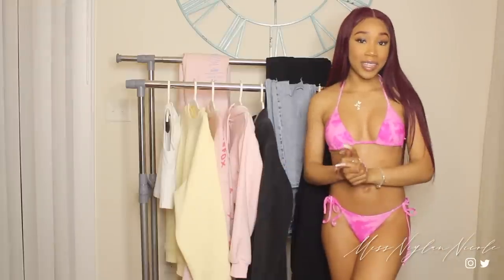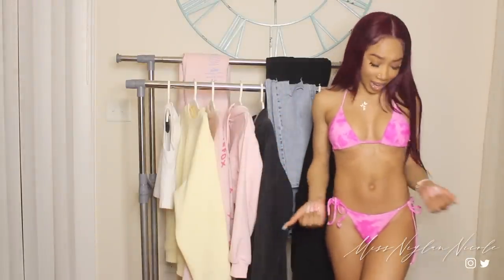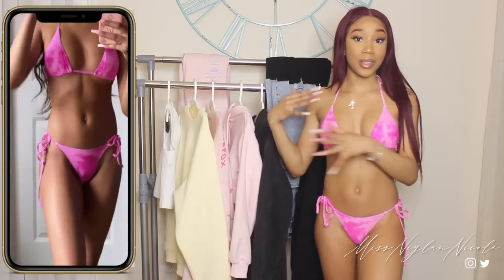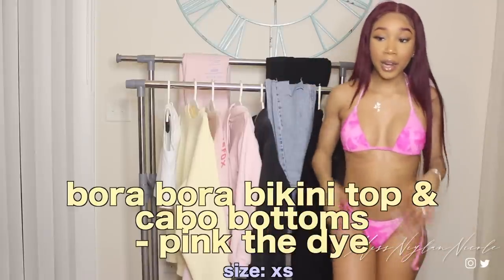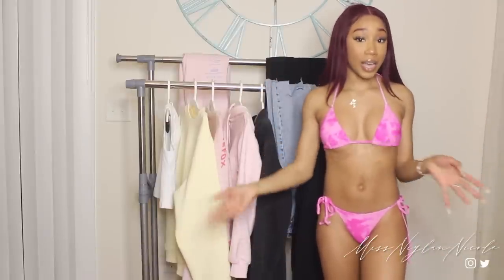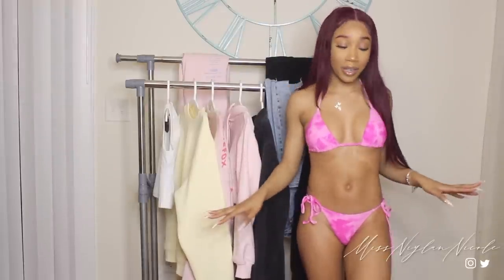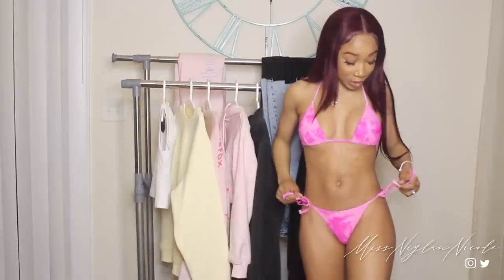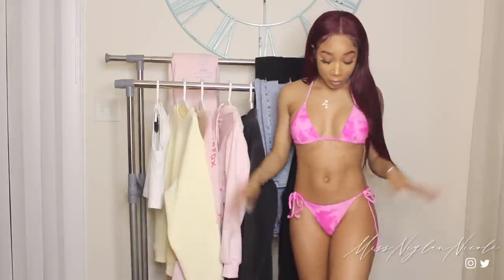Here's the first bikini — this is super cute, and y'all know I love pink and it's also tie-dye, so that's even better. These bottoms are the Cabo bikini bottoms and this is the Bora Bora bikini top, both in the pink tie-dye color. I feel like this shade of pink complements my skin tone very, very well. It's your typical triangle bikini, so you can adjust the straps on the side as well as the bikini top, and I feel like it fits me perfectly.